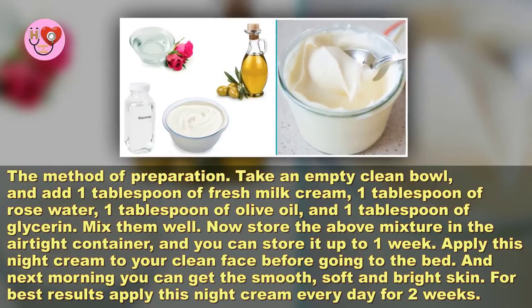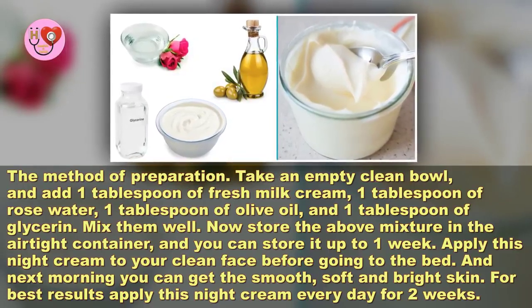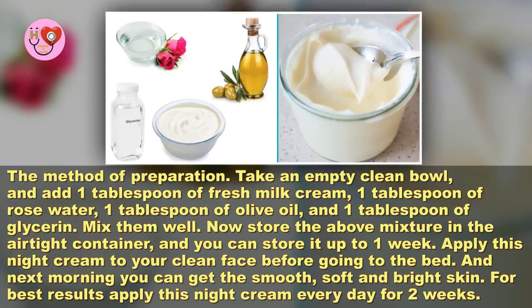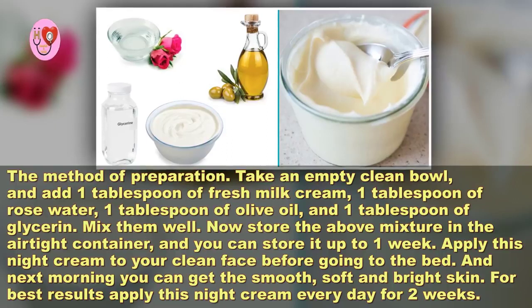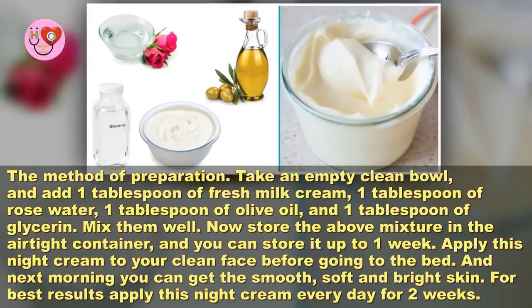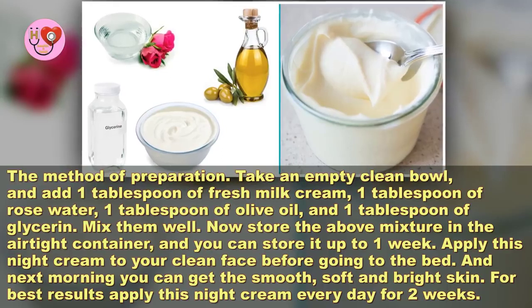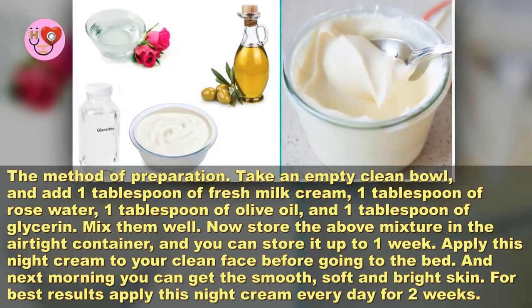For the method of preparation, take an empty clean bowl and add one tablespoon of fresh milk cream, one tablespoon of rose water, one tablespoon of olive oil, and one tablespoon of glycerin. Mix them well. Now store the above mixture in an airtight container and you can store it up to one week.